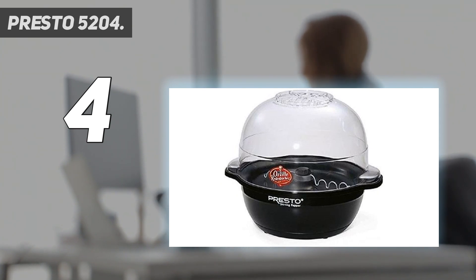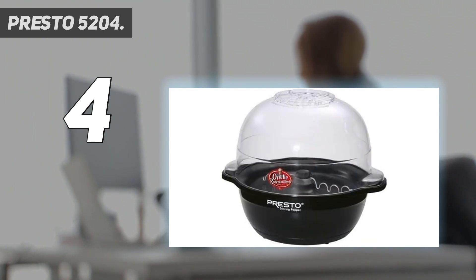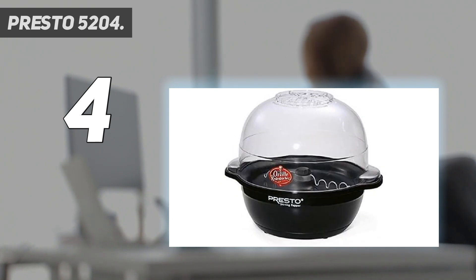Best of all, the popcorn produced by this model was very evenly cooked, and there were no uncooked kernels. It's great that the popper itself is also the serving bowl. Additionally, due to the Presto 5204 design, you cannot immerse the cooking parts in water because they are permanently connected to the electronics. You'll have to wash this device carefully. Even with its flaws, it's still hard to beat this model's price and performance when it comes to producing a delicious snack.